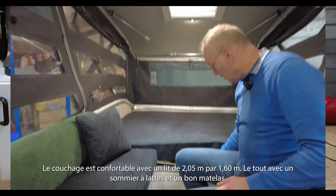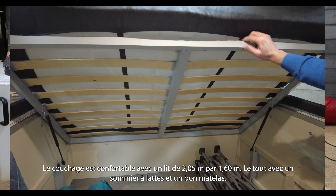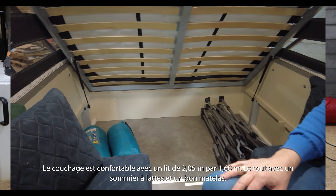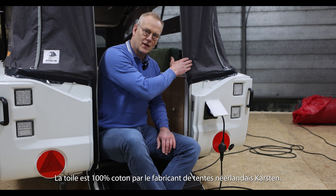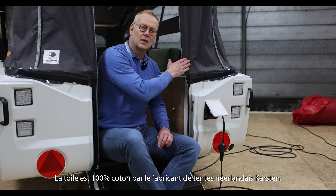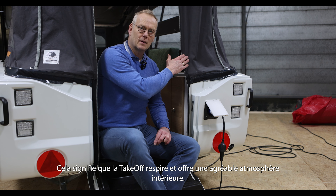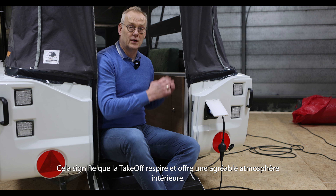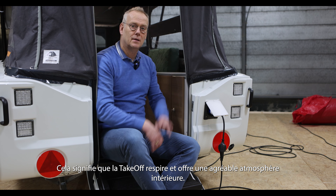Sleeping is like at home because you have a huge bed of two meters five centimeters long and one meter sixty wide. You can sleep on a slatted frame with a perfect mattress. The canvas is made of 100 percent cotton — it's Tencate tent fabric — and that means it breathes perfectly for the ideal atmosphere in the interior.